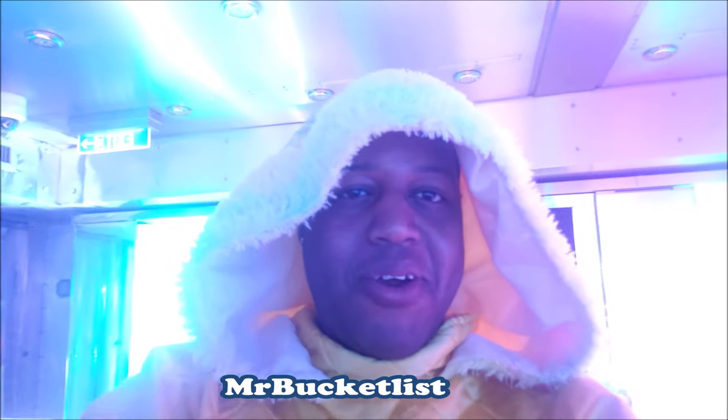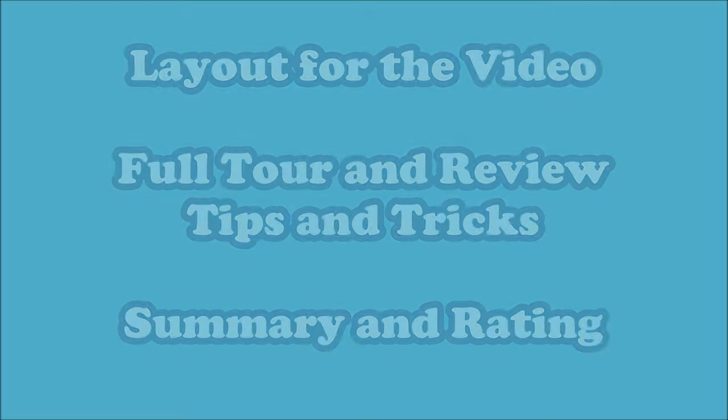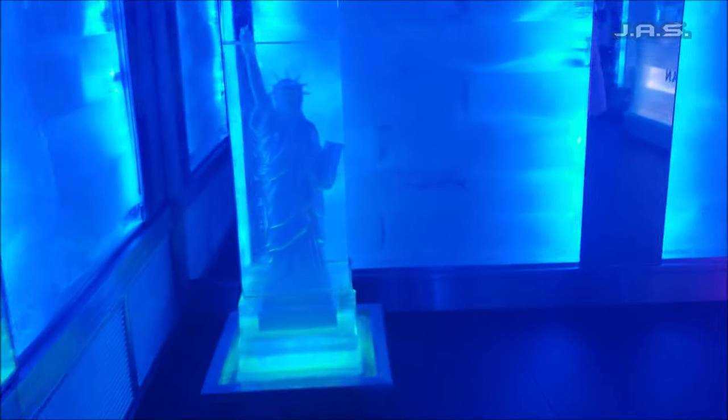What is going on people, it's your boy Mr. Bucket List and here we are today on the Norwegian Breakaway at the Sky Vodka Ice Bar. Being that this is a pretty short experience and I don't have too much footage for it, this will be a short video. Here's the layout - as you can see they give you a big parka to wear so when you go inside you're not freezing cold.